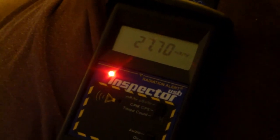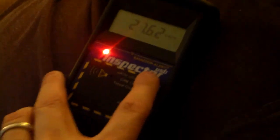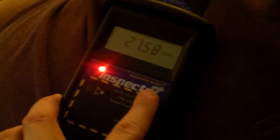Switching over to milliröntgens, which are not accurate because of the energy, but we're around 27 milliröntgens — it's actually a lower value than that. This is set for 662 keV photons; he is emitting 140 keV photons. There's a difference.